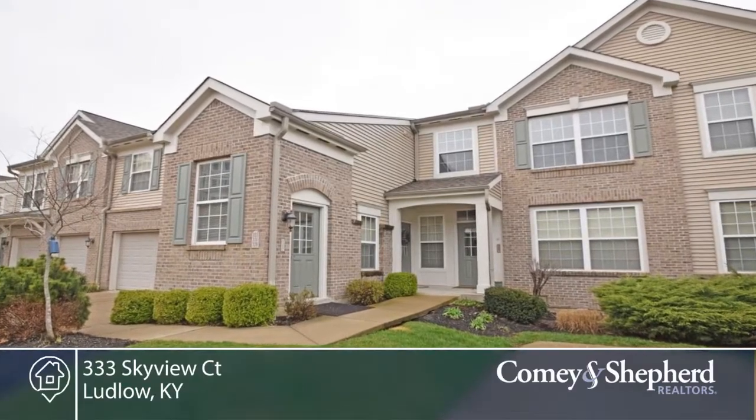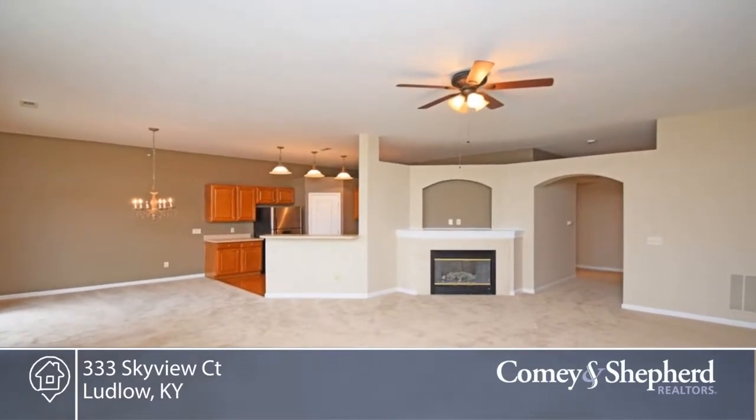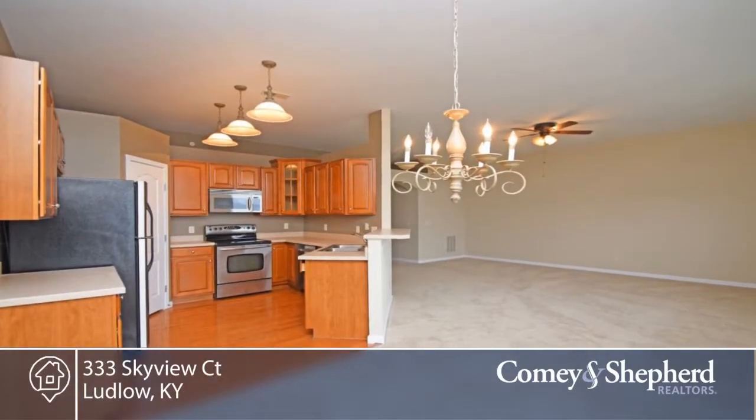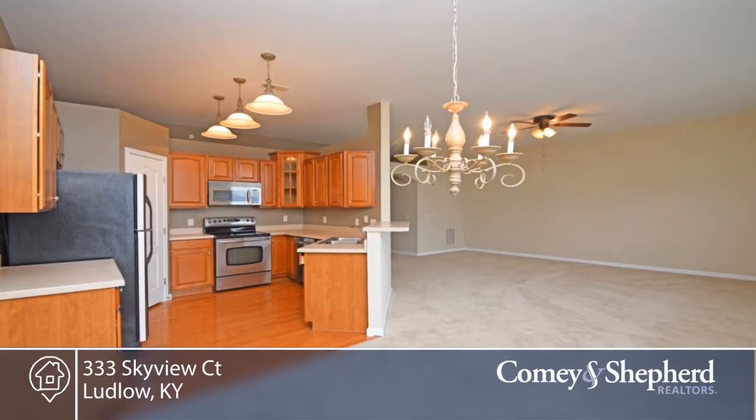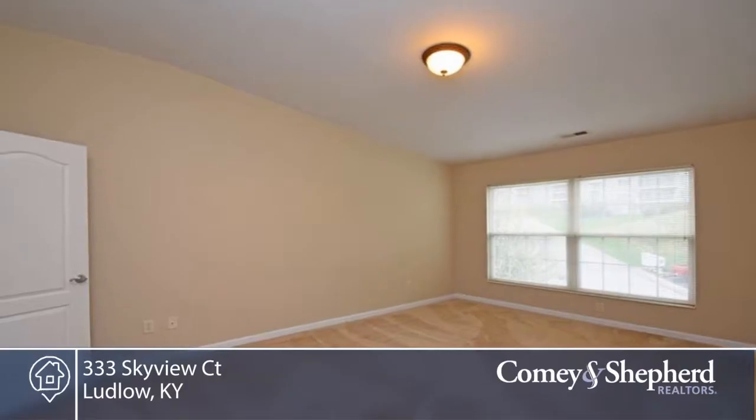This two-bedroom, two-bath offers panoramic river views and is move-in ready, sporting new carpets and fresh paint. There's an open floor plan here. The unit features 10-foot ceilings, a fireplace, kitchen with rich cherry cabinetry, stainless steel appliances, and a pantry.